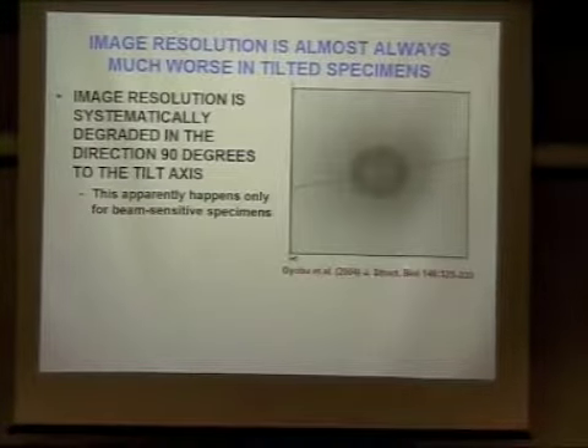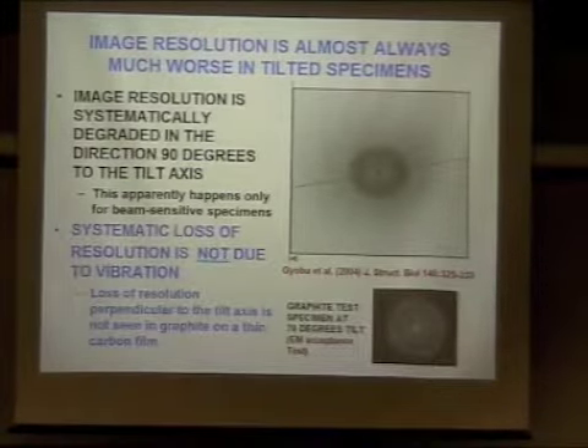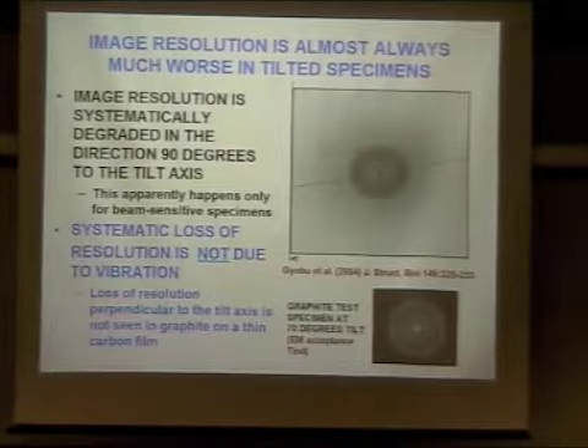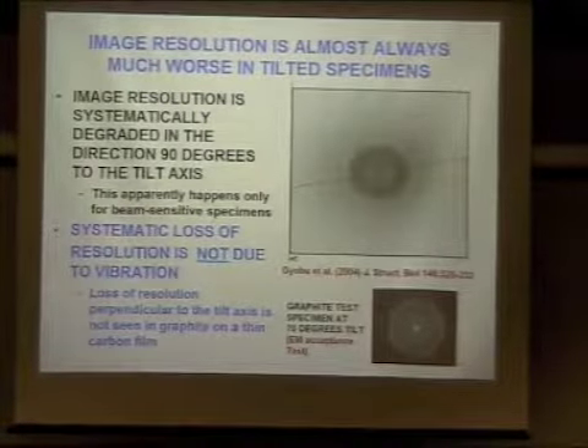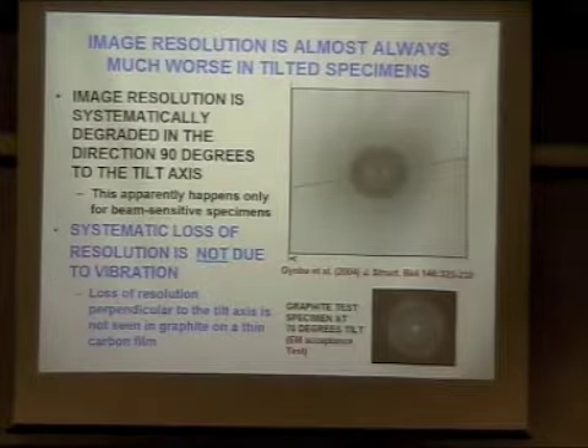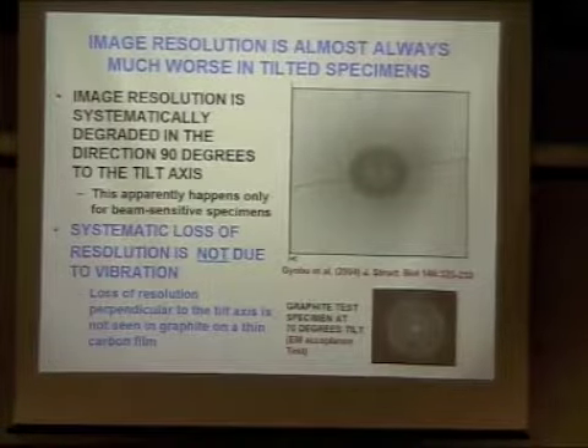But what happens when you tilt the sample? In this case the sample was tilted at 45 degrees — if you tilted it at 60 it would look even worse. You see spots not only parallel to the tilt axis, but some spots perpendicular to it, though it's obviously not as good perpendicular as it is parallel, and it gets worse at higher tilt angles. This phenomenon seems to happen only for radiation-sensitive specimens. If you tilt a sample of graphite, it's equally good in all directions — you see the three-and-a-half angstrom reflections with equal amplitude in all directions even at 70 degrees tilt.